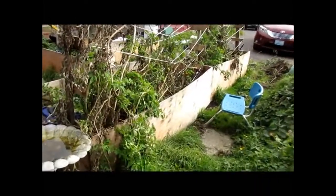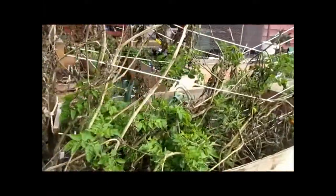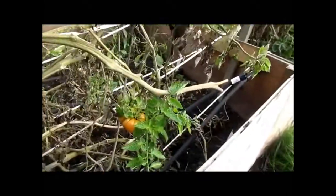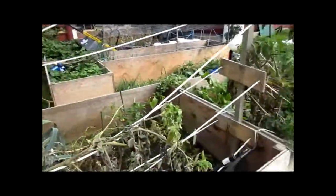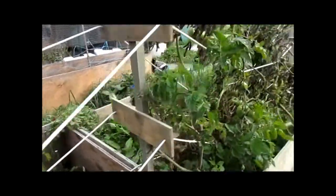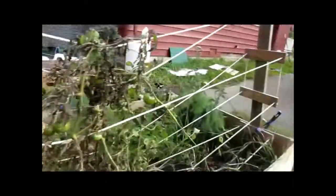I still have some tomatoes over here but they're pretty much done — the Consteludo Genovese were pretty early in comparison to the Lillians. I've still got some Abraham Lincolns here that are ripening and doing pretty well.